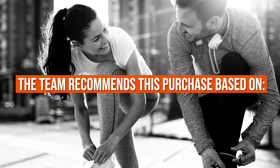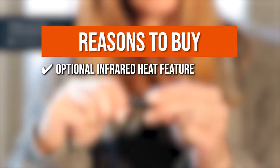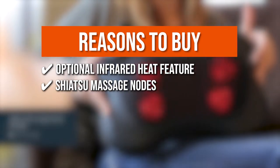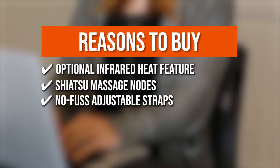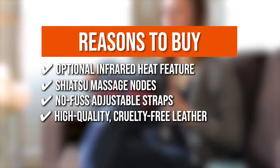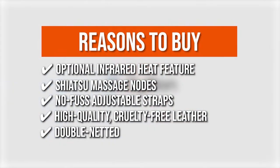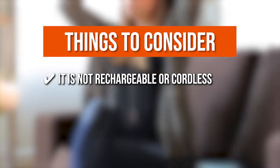The team recommends this purchase based on the following. Optional Infrared Heat Feature: the optional infrared heat feature gives warmth to the muscles, improving blood circulation. Shiatsu Massage Nodes: it contains Shiatsu massage nodes set to change directions every minute for a more realistic massage experience. No-fuss Adjustable Straps: the massager can be easily secured with adjustable straps for maximum comfort. High-quality, cruelty-free leather: it's sturdy, comfortable to the touch, and easy to clean. Double-netted for increased durability. Note that it is not rechargeable or cordless.